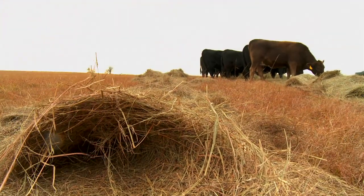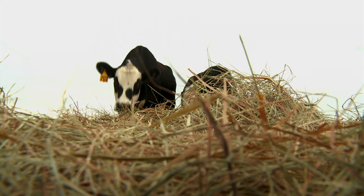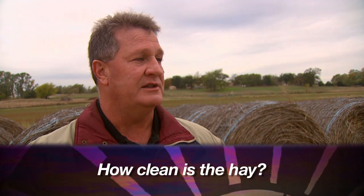First of all, just kind of — what kind of hay is it? One reason we may have a little concern is that some hay producers in these areas, seeing an additional market, may be harvesting hay from what I would call non-traditional haying areas — highway right-of-ways, old pastures, old go-back fields — that are in forage species that may not be high quality. A lot of these areas may have foreign materials, trash, and weeds that may cause nutritional problems. So the first question to ask when purchasing hay from an outside source would be: just how clean is the hay? That will help you determine what type of hay it is and where it was harvested — whether it's close to the highway or from a more traditional pasture.